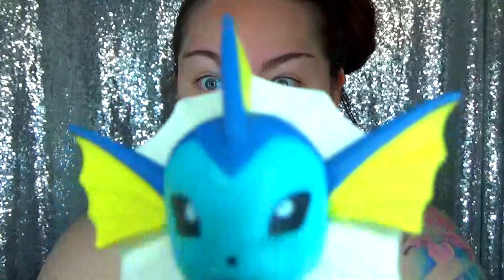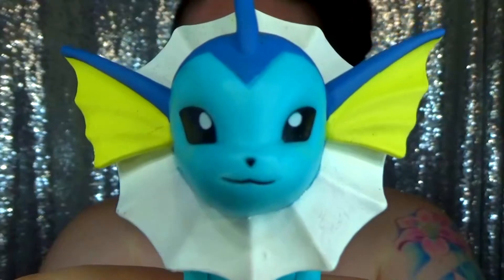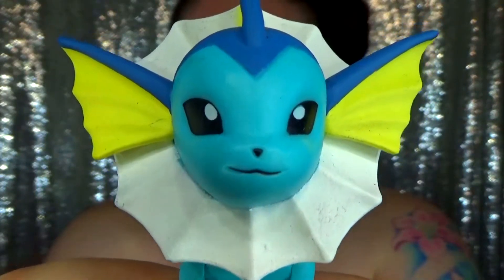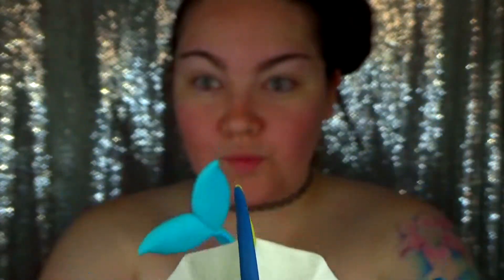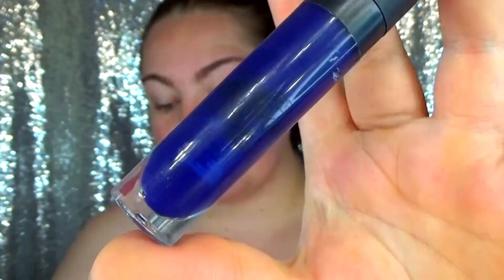Good morning, or good afternoon, or good evening - whenever you guys are watching this, welcome back to my channel. Today we are doing a Vaporeon makeup and this is from Pokemon. This is also for a collab where a bunch of us girls did all of the Pokemon. I also have a look where I am actually the Pokemon trainer.